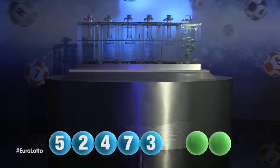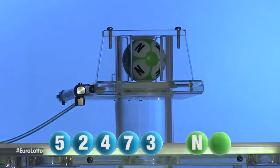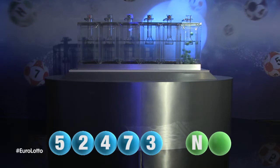And now let's get the two letters. The first letter is N. We are now ready for the second and final letter that completes today's winning combination. That letter is H.